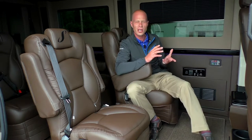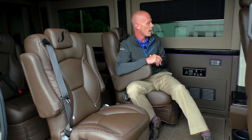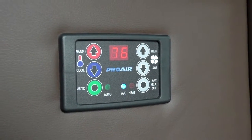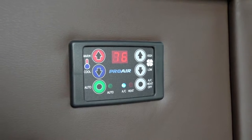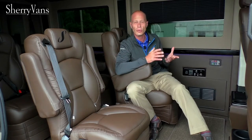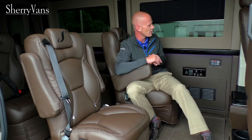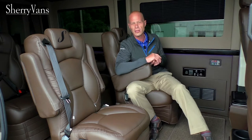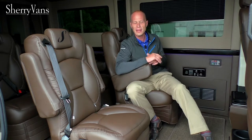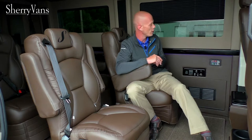All of our Sherry ProMaster conversion vans feature a rear heat and air system with a nice digital thermostat on the left side. You set the temperature, hit the auto button, and it achieves that temperature automatically. We use a ProAir 2 system in all of our vans, which is the biggest system available, so no matter where you are in the United States we'll be able to cool you off or keep you warm in wintertime.